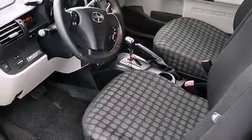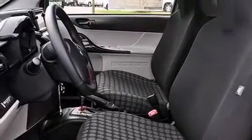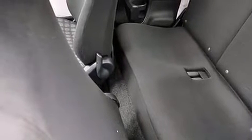Passenger security is always assured thanks to the various safety features such as dual front impact airbags with occupant sensing airbag, front side impact airbags, traction control, brake assist, a panic alarm, and ABS brakes.